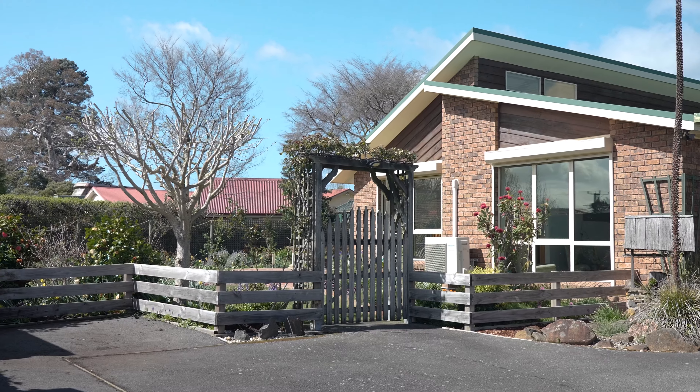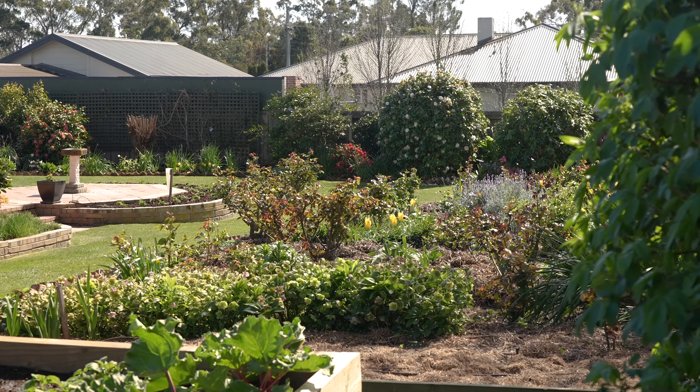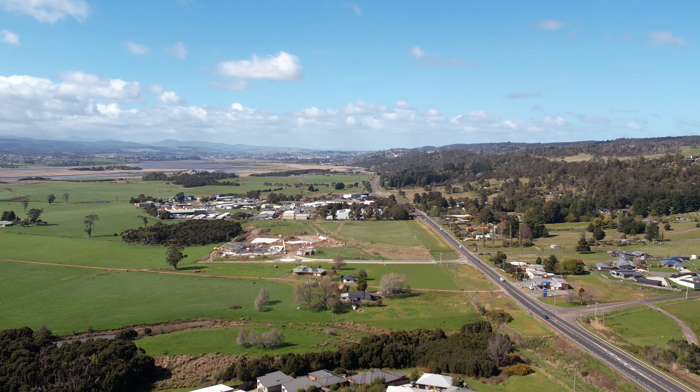Outside offers lush green lawns, beautiful landscaped gardens, and plenty of space for the children and pets. All of this is only minutes from the Lugana Shopping Centre, the Lugana Primary School which is currently under construction, and we're under 20 minutes from the CBD.